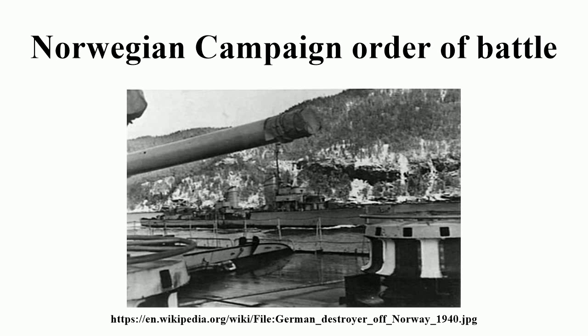Kriegsmarine — Baltic Sea and Norwegian Waters, Naval Group Command West. General Admiral Alfred Saalwächter. Battleship force: Admiral Günther Lütjens — Gneisenau, Captain zur See Harald Netzbandt; Scharnhorst, Captain zur See Kurt Caesar Hoffmann. Objective: Narvik.